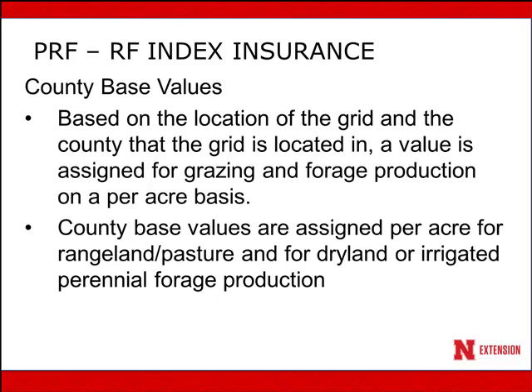County-based values are based on the location of the grid in relation to the county where it's located, and a value is assigned for grazing and forage production on a per-acre basis. The county-based values are assigned and differentiated for dryland or irrigated perennial forage production, as well as rangeland or pasture.